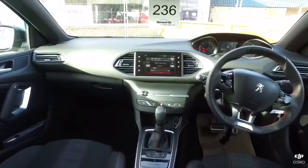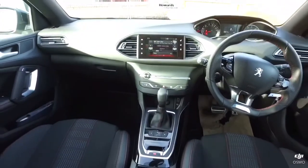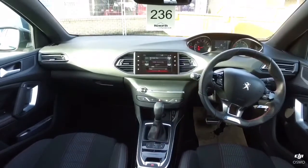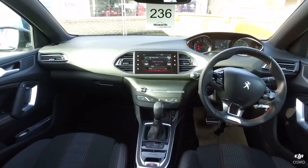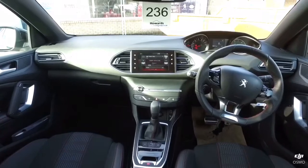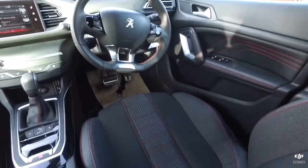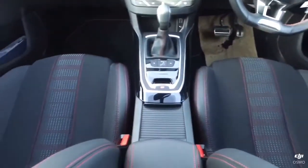It has an automatic gearbox and electronic parking brake. You've also got the touch screen display which controls all the elements in the car — like the fan, music, sat-nav, settings, and telephone. And you'll see the red stitching throughout all the upholstery, which is standard on the GTE.